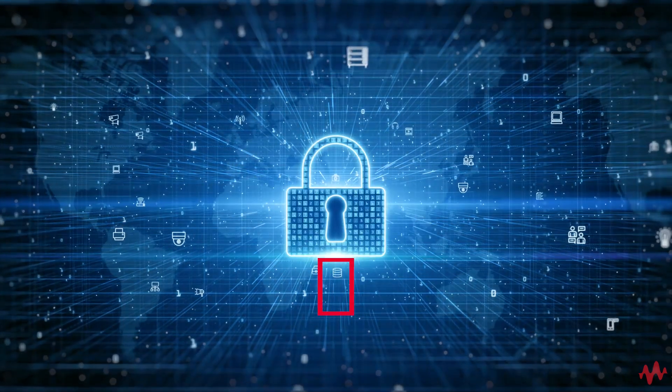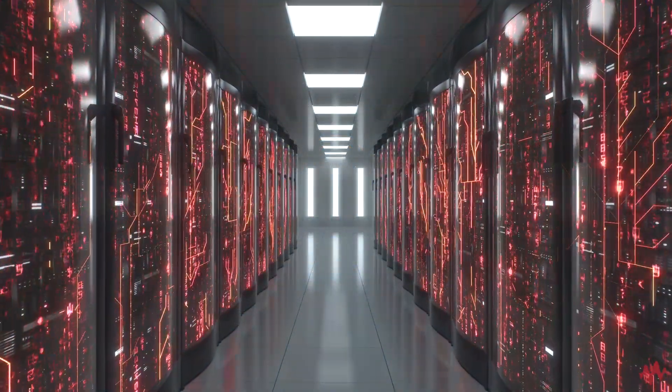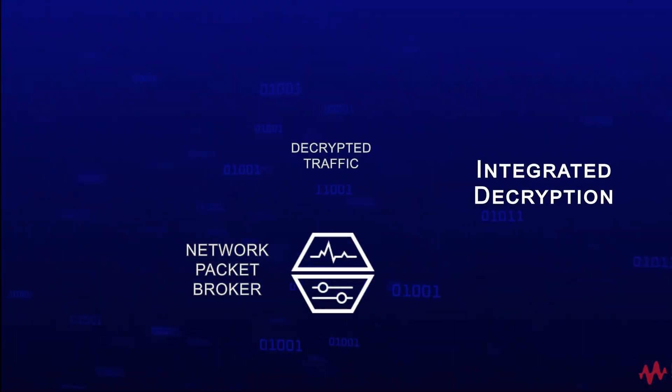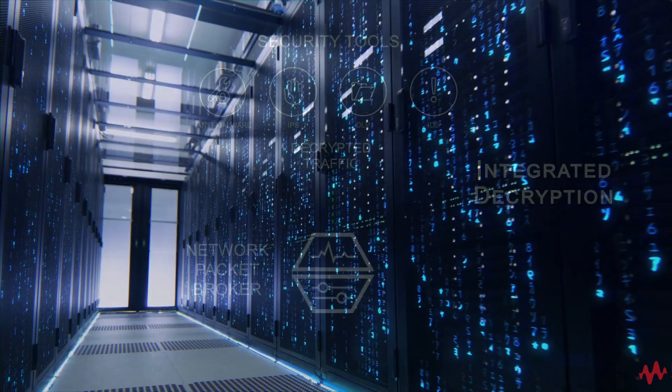The fourth key inline feature is TLS decryption. Since 80% or more of security threats are now believed to be carried within encrypted packets, packet brokers that support integrated decryption can reduce complexity and cost over external decryption solutions.